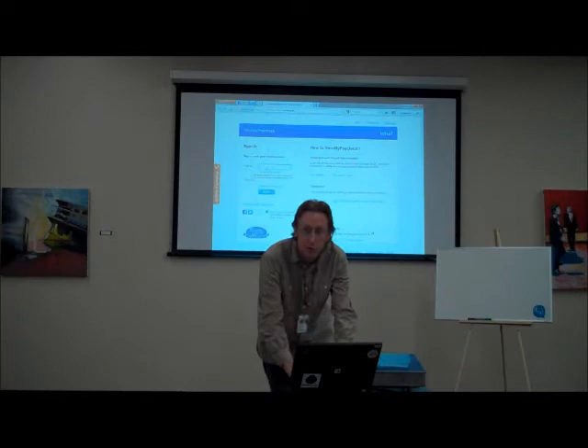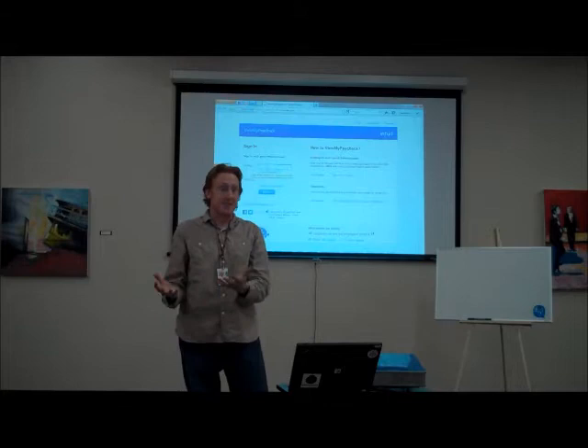We have the domain viewmypaycheck.com. It's very easy to remember for employees when they go to their HR department and ask how they view their paycheck online.